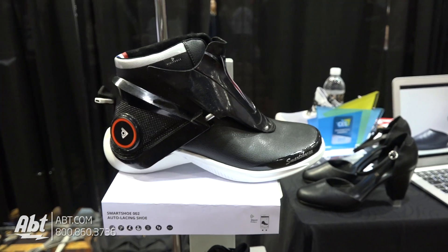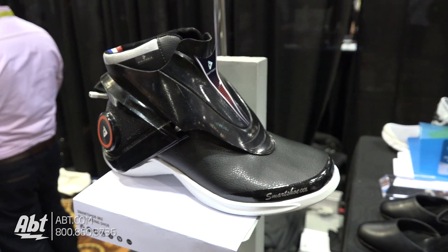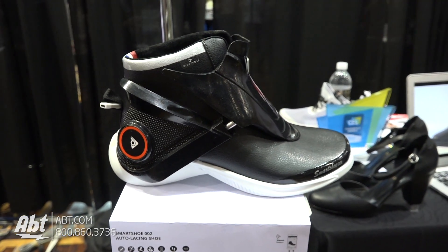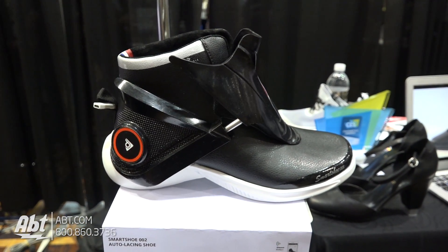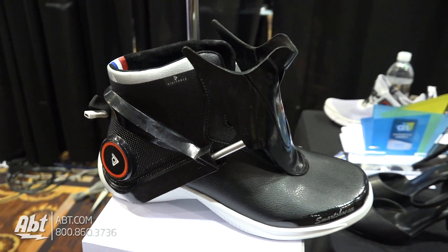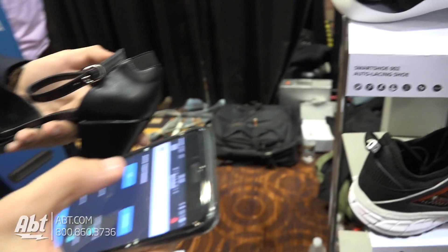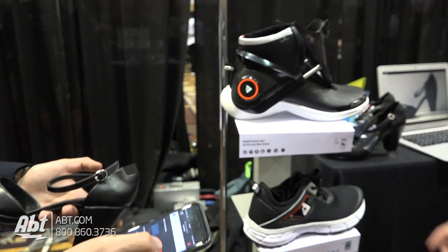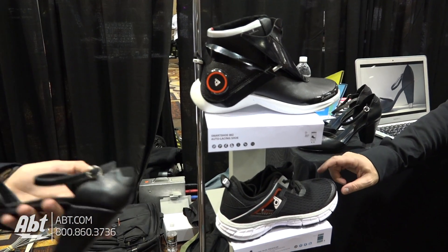And then we also have auto-lacing shoes that can even heat and give you posture feedback. I can give you a demo — just like this, you can lace your shoe with a simple click on your smartphone, open it and close it. We can even do it by voice control.